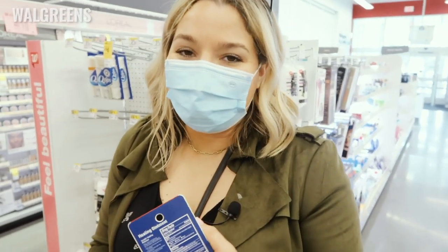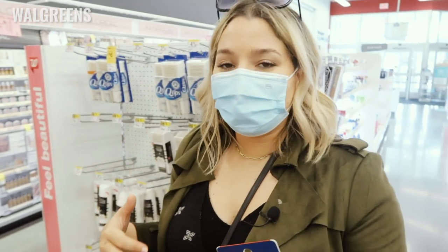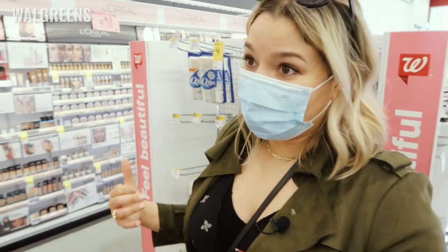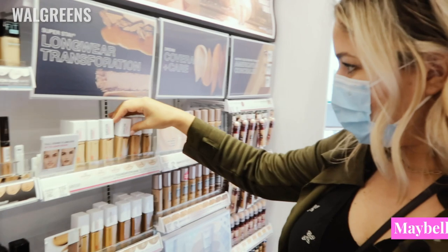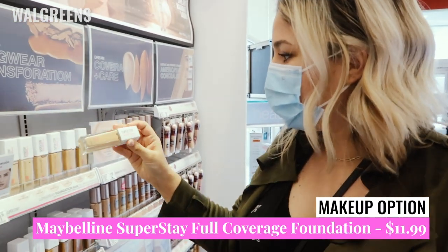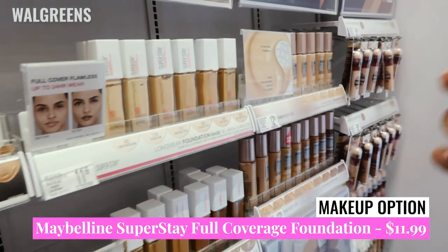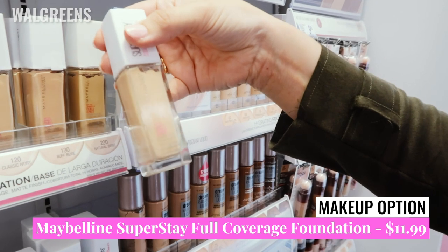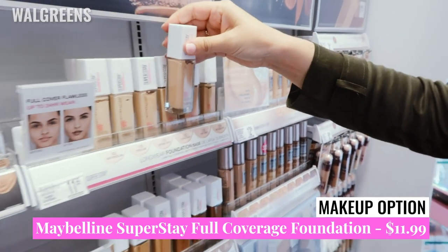I really only came to show you how to build a skincare routine, but if you find yourself needing to pick up some makeup at the same time, Maybelline is going to be one of your hero brands at the drugstore. Starting out with the Maybelline Superstay Full Coverage Foundation — these are $11.99 at my store. The color selection here is a little sad, but hopefully if you're in a bigger city you'll have a better shade range.